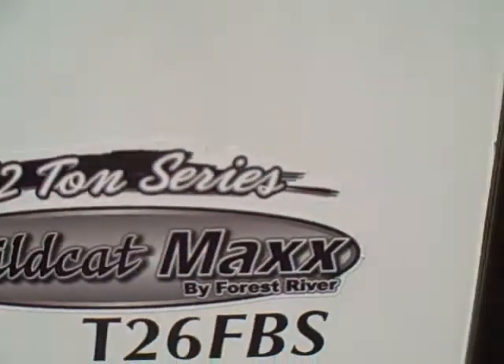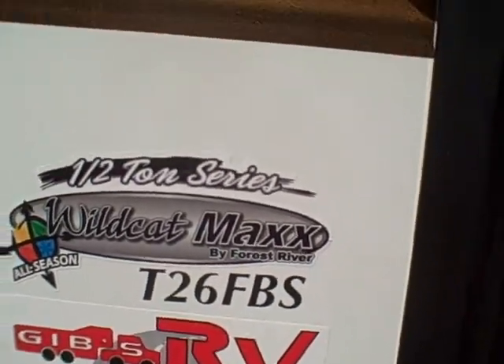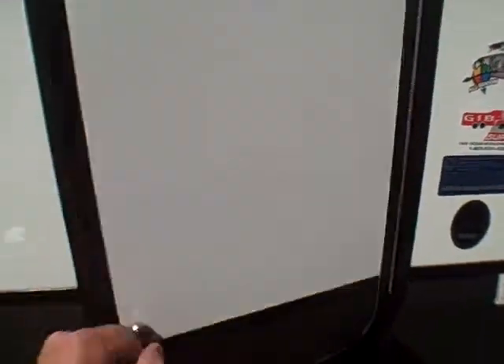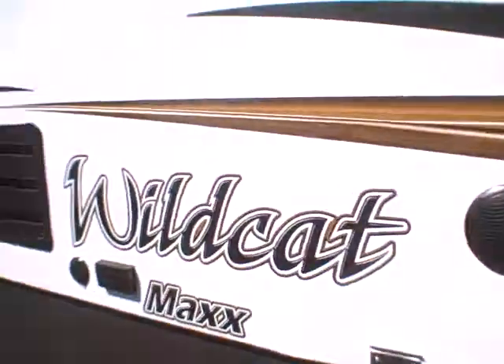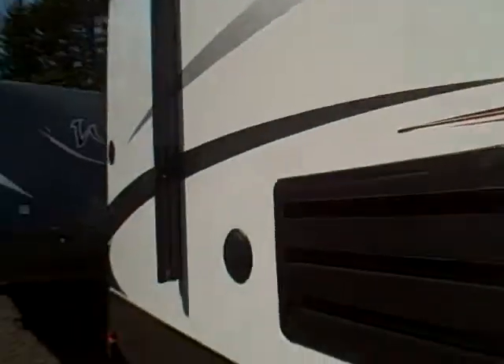This is the half-ton compatible series — easily towed, easily stowed. There's the garbage can right there, very easy to access. Got alloy wheels, tough ABS fender skirt, outside speakers, and LED light rope behind the awning. Kind of hard to see in the daytime but boy at night does that thing glow.